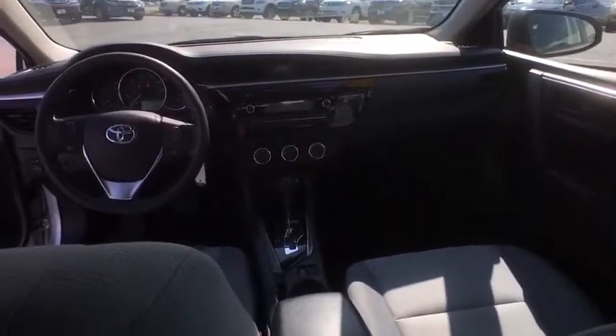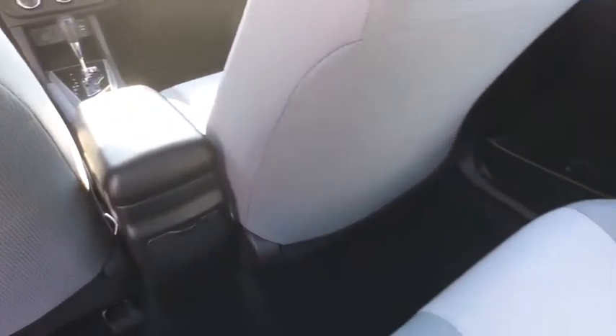Remote keyless entry, panic alarm, driver vanity mirror, front reading lamps, front bucket seats, tilt steering wheel, passenger vanity mirror, speed control.